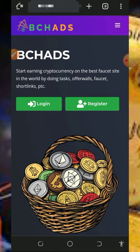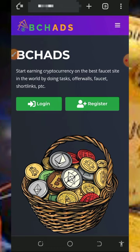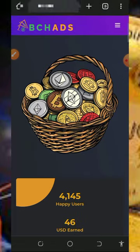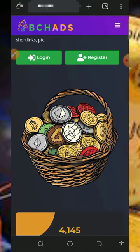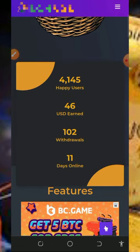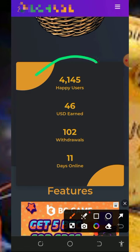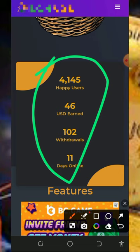On this particular platform called Batch Ads, you are going to claim unlimited Dogecoin for free, or any other cryptocurrency of your choice. To join the platform, tap the first link below in the video description — it will take you to the homepage, which looks like this. You'll see that this website has over 4,000 users on the platform and they have earned over 46 dollars from the platform.